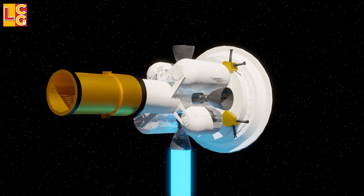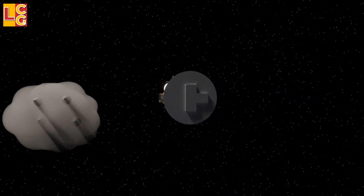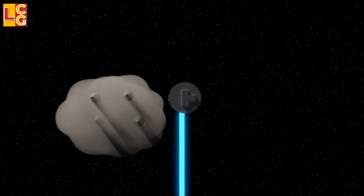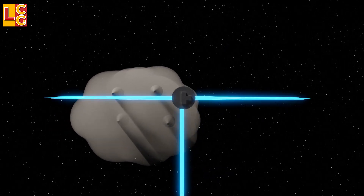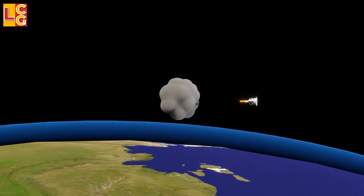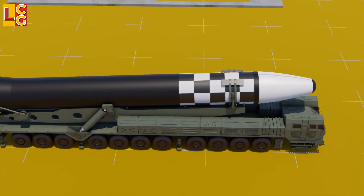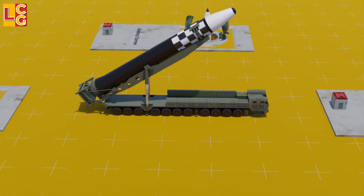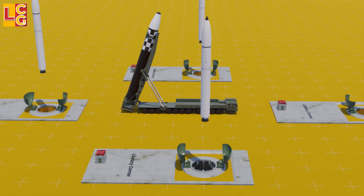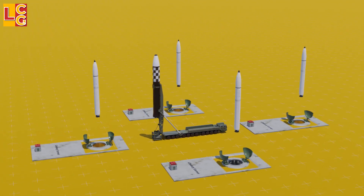After detecting the warhead with its sensor and with the help of the SBX radar, the EKV locks onto the warhead and maneuvers to collide with it. Due to the speed of the EKV, the collision destroys the warhead. For each enemy ICBM launched, two to four Ground-Based Interceptors are sent to ensure the warhead is intercepted, even if only one EKV makes contact.